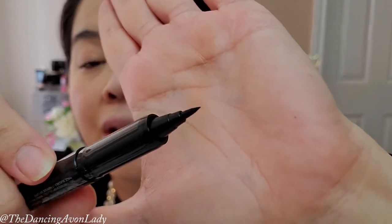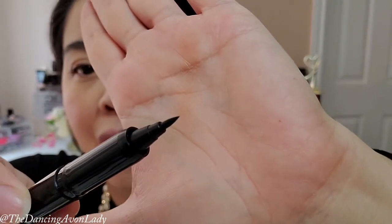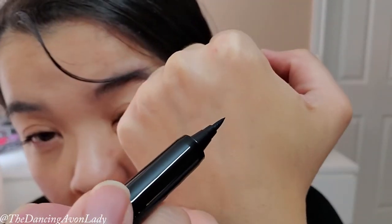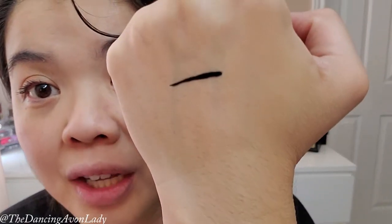So it is a fine tip. I guess you can get a deeper or thicker line if you go over it a few times. Let's just do a quick little swatch here first. Whoa, that is intense! Wow, super intense. Look at that.